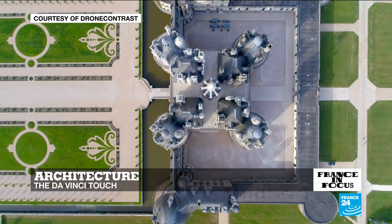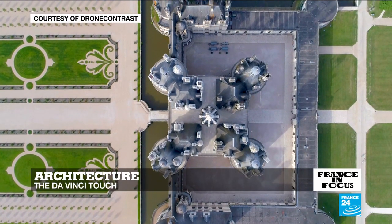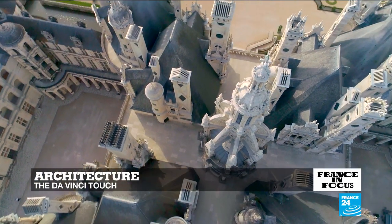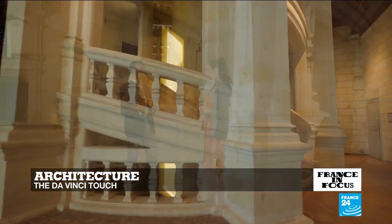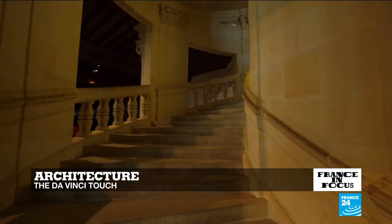And by that, I mean the so-called Greek cross layout — four branches of equal length that revolve around a central axis, formed by this double-helix staircase. This design means you can walk up from two different entry points and never meet before reaching the top.